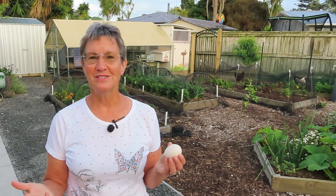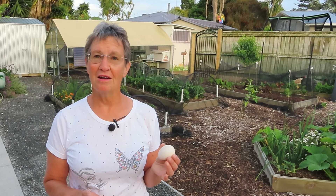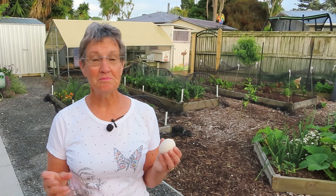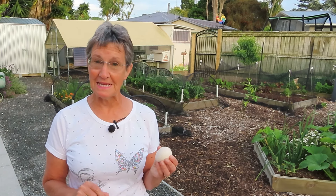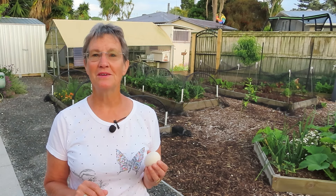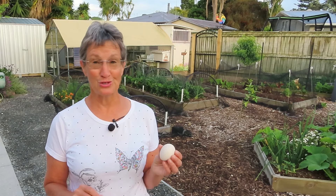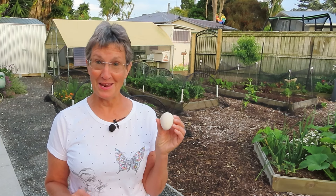You'll find answers all over the internet. But many of them are unreliable, misinformed, misleading — just not quite right. So let's see if we can find the right answer. The real, true answer. Is that egg bad?